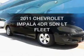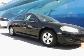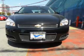Get noticed in this 2011 Chevrolet Impala. Find everything you want in a ride under one roof with this vehicle.